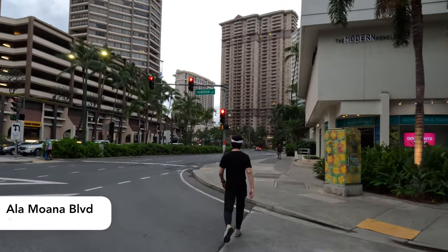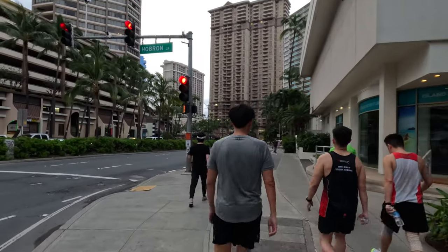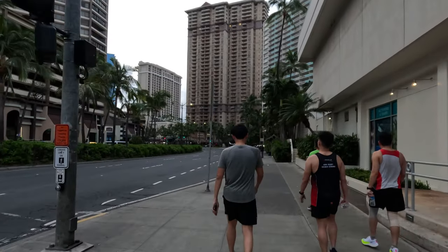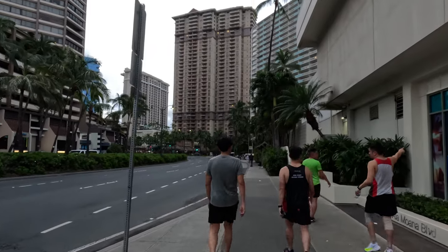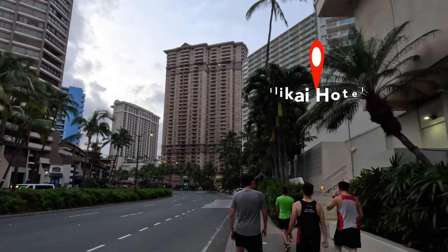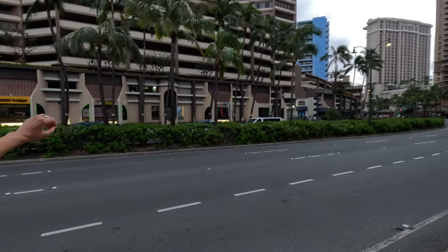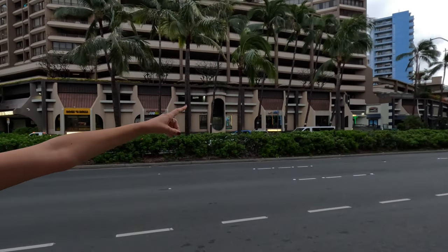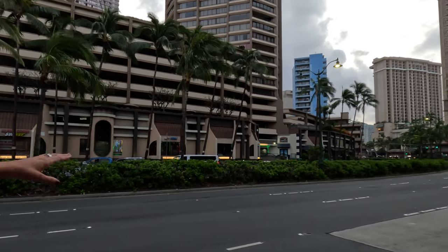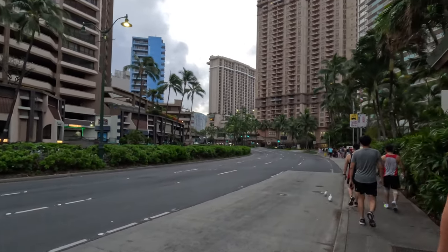The hotel coming up in front of us is the Ilikai to our right, and then directly in front of us is the beginning of the Hilton Village property. Hilton Village is a huge oceanfront beachfront property and we'll do a separate walkthrough specifically for that hotel. The building in turquoise, green, and white to the right is the Ilikai Hotel. Just across the street is Discovery Bay Center. There's also a restaurant called Tropics — keep in mind there are two Tropics locations: this one on Ala Moana Boulevard and a second one at the Hilton Hawaiian Village, which is oceanfront right by their Atlantis submarine ride.